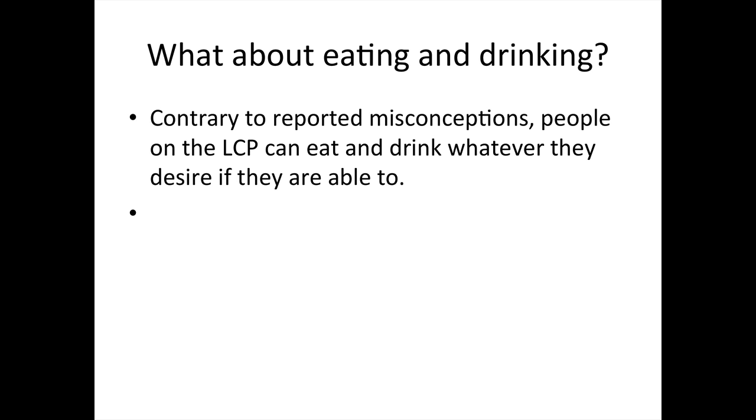So what about eating and drinking? Contrary to many reported misconceptions, patients that are on the Liverpool Care Pathway can eat and drink whatever they desire, if they are able to. Often, however, they are unable to, or they don't want to. It's important to remember that decreased oral intake is actually a symptom of dying.